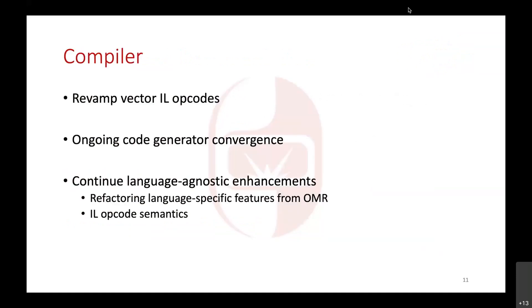Looking forward to this year: reflecting on the resources we have working on OMR specifically, what you'll find is that the plan is a little bit less aggressive than what we had hoped for last year — a bit more on the realistic side. I think a lot of these items are going to immediately benefit work that's already happening in the project.